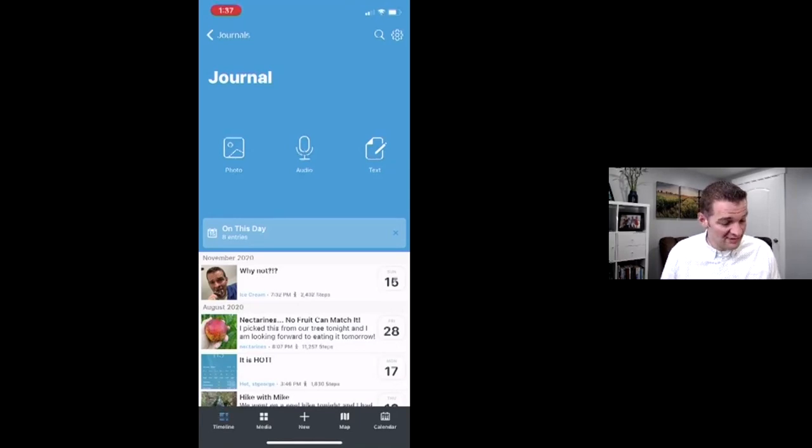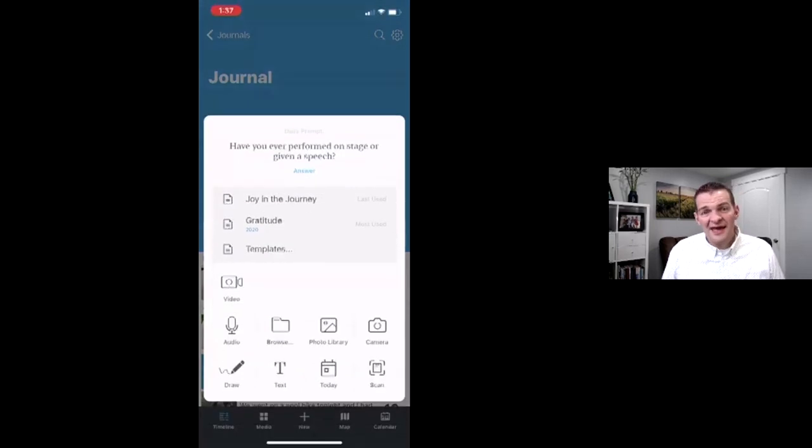In an app like this, you can simply click on the plus button at the bottom. And here's my daily prompt — it says, 'Have you ever performed on stage or given a speech?' I can answer that and that becomes my journal entry. On this particular app I can share audio, I can do video, pictures, take a picture with my camera, and I can even draw on it. It's super, super cool.